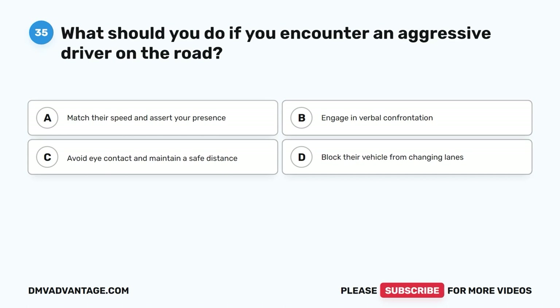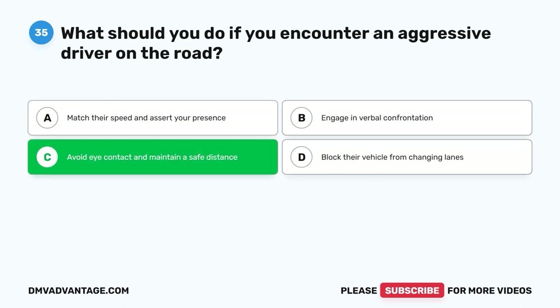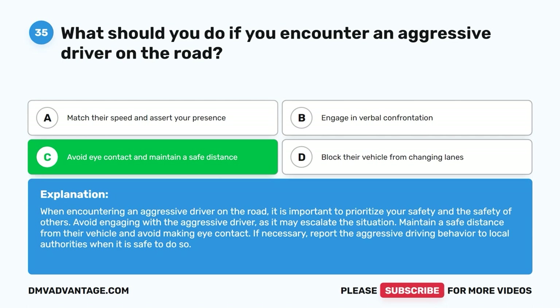Question 35: What should you do if you encounter an aggressive driver on the road? A. Match their speed and assert your presence. B. Engage in verbal confrontation. C. Avoid eye contact and maintain a safe distance. D. Block their vehicle from changing lanes. The correct answer is C. When encountering an aggressive driver on the road, prioritize your safety and the safety of others. Avoid engaging with the aggressive driver, as it may escalate the situation. Maintain a safe distance from their vehicle and avoid making eye contact. If necessary, report the aggressive driving behavior to local authorities when it is safe to do so.